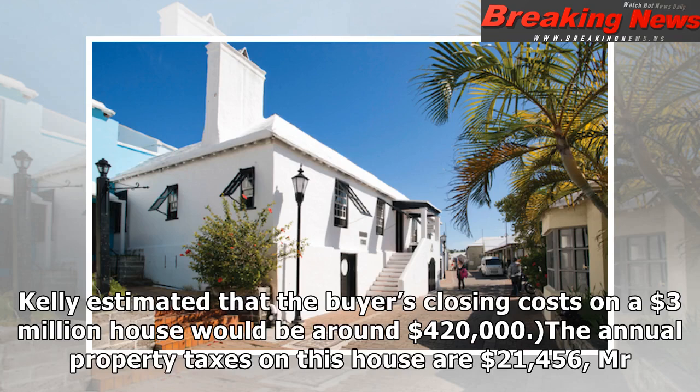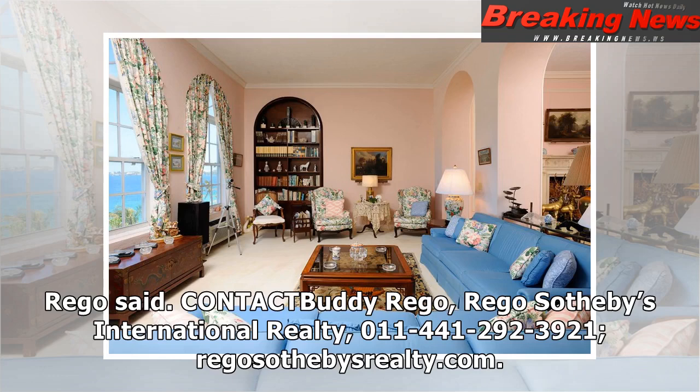The annual property taxes on this house are $21,456, Mr. Rago said. For more information, contact Buddy Rago at Rago Sotheby's International Realty, 011-441-292-3921, or visit RagoSothebysRealty.com.